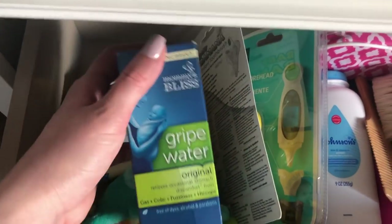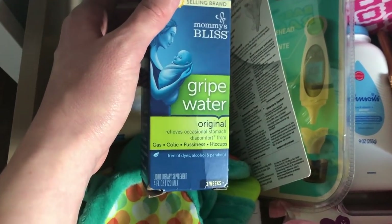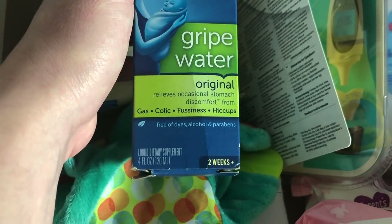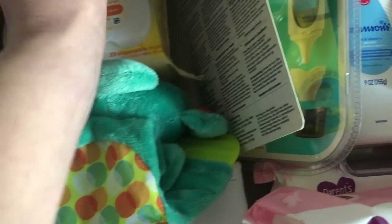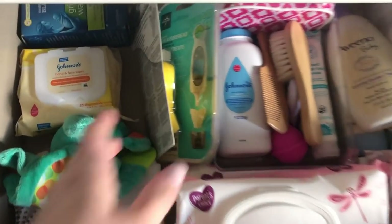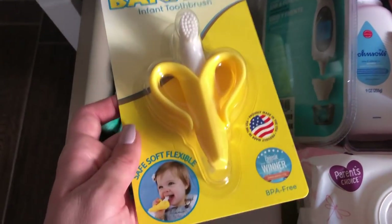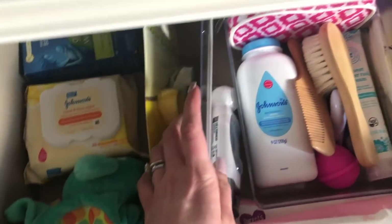Here I have some gripe water — my tia actually got this for me because she watched me when I was a baby and I was really colicky and had a lot of gas, so she said if she's like her mommy, I got this for you. It relieves occasional stomach discomfort from gas, colic, fussiness, and hiccups, free of dyes, alcohols, and parabens. I also found an infant teething toothbrush on Amazon. And I have a thermometer for when she gets sick.